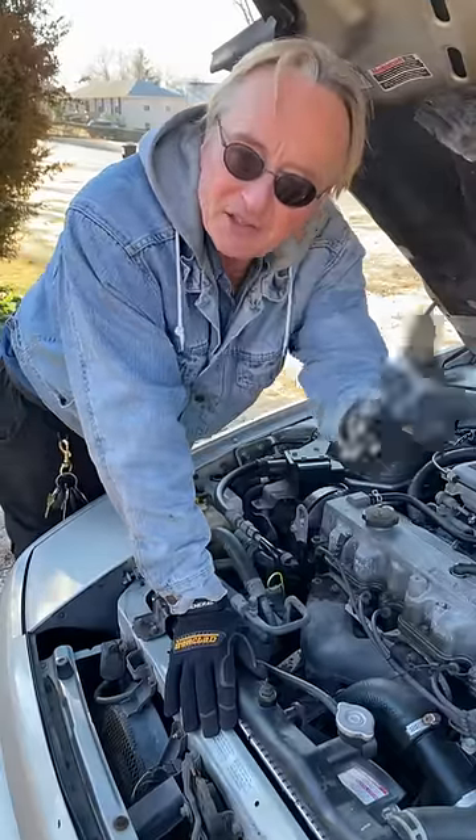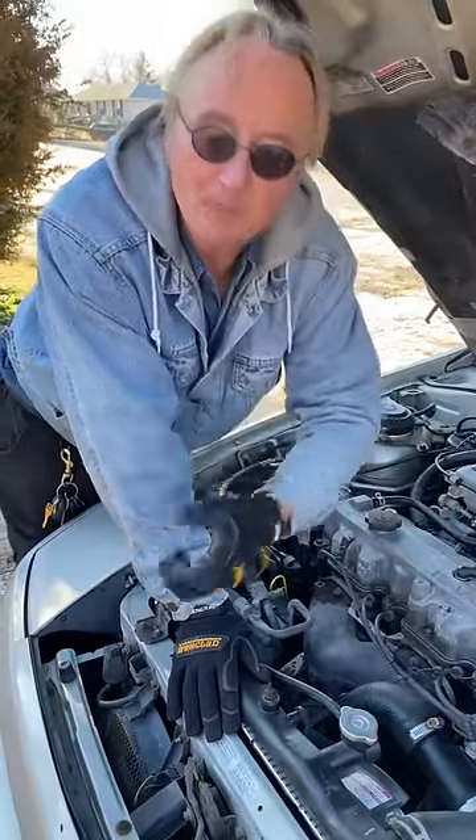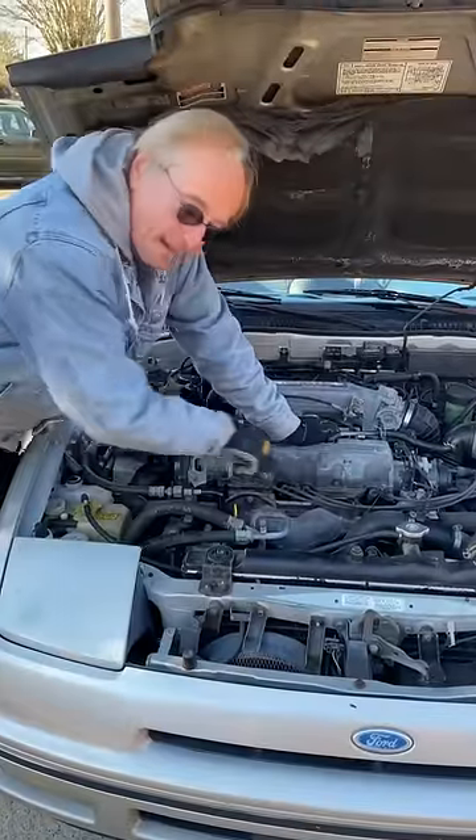You hear a horrible noise, but that's just a broken power steering pump — no biggie.